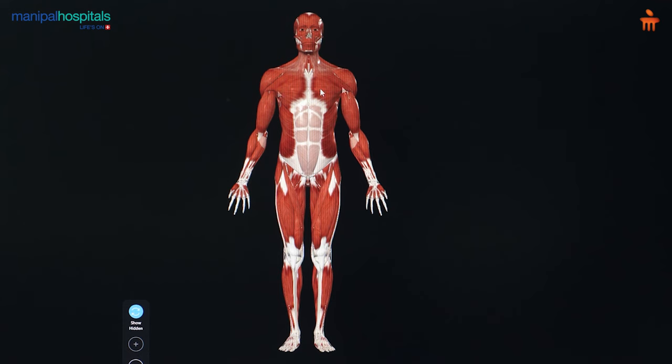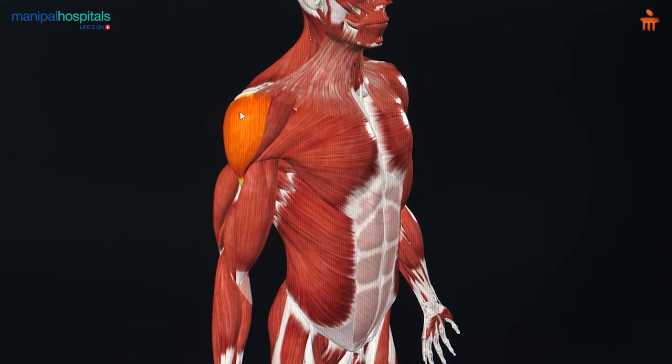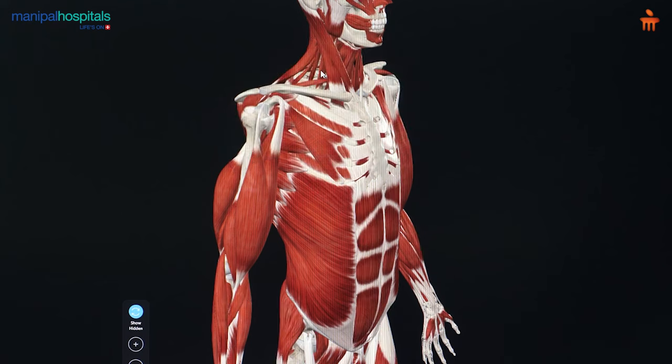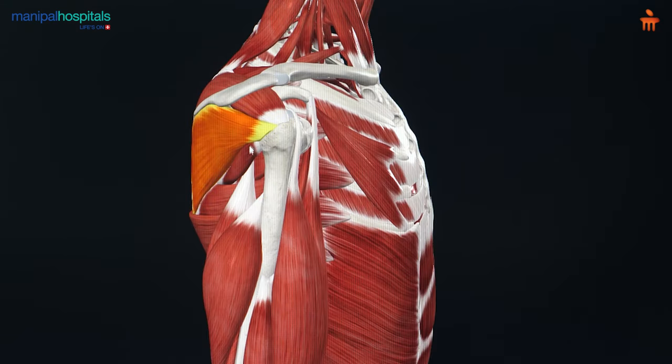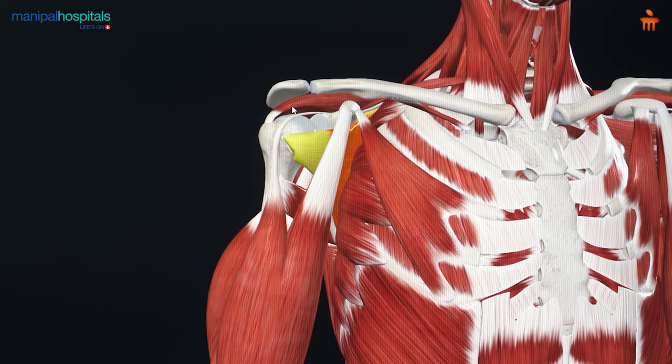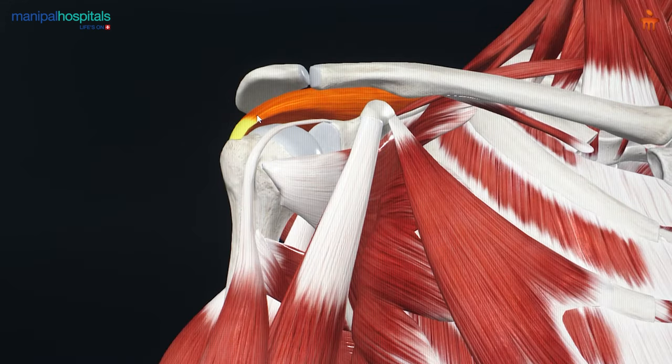When we talk about a rotator cuff tear, we often refer to one muscle out of four, but it can be more than one as well. If you are looking at the shoulder now, these are the outer muscles — deltoid, pectoralis, and traps — but deeper inside we have smaller muscles which fine-tune the shoulder movement. These are the four small muscles of the shoulder. The one on top is called the supraspinatus, and this is the muscle which often gets torn — the tear can be partial or sometimes a complete tear.